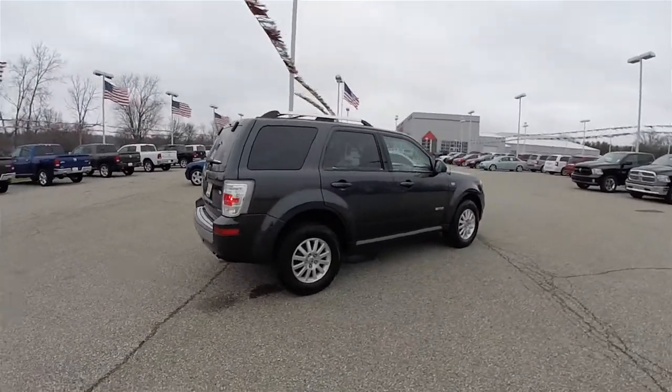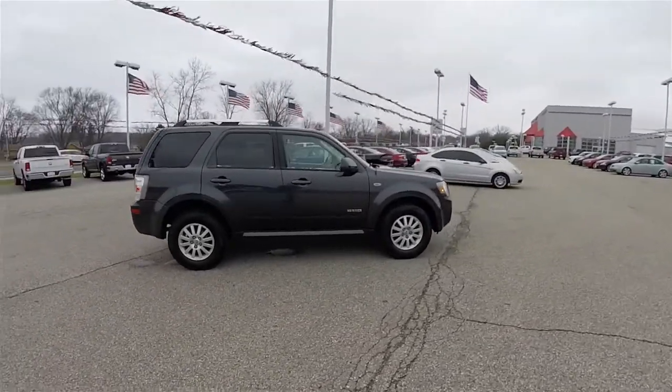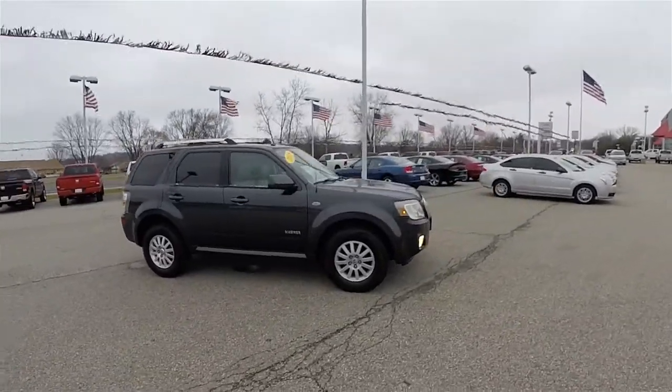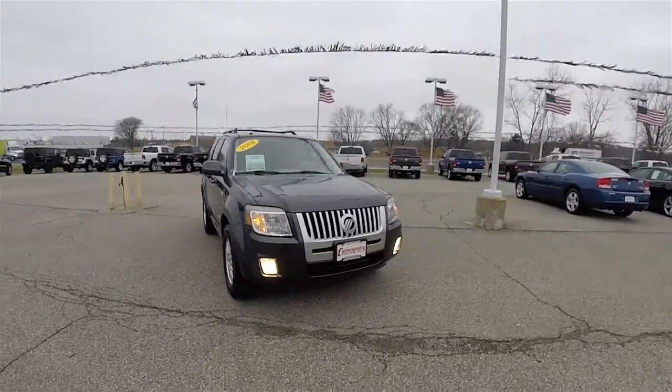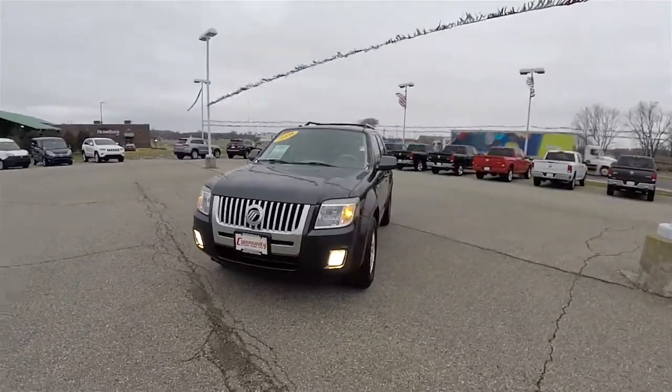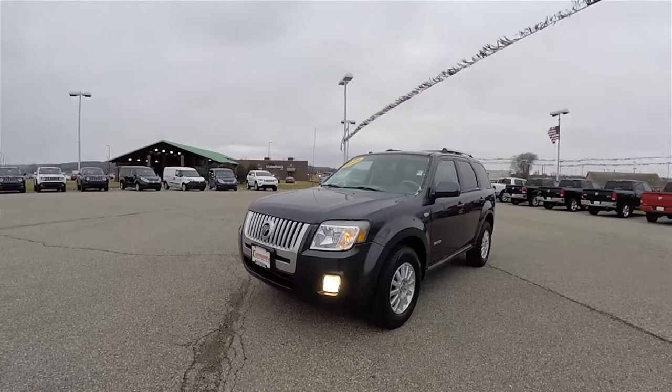This concludes our quick walk around look at this 2008 Mercury Mariner Premier. If you have any questions or would like to see this vehicle, please contact our showroom and one of our friendly sales staff would be more than happy to answer any questions. Thanks for watching.